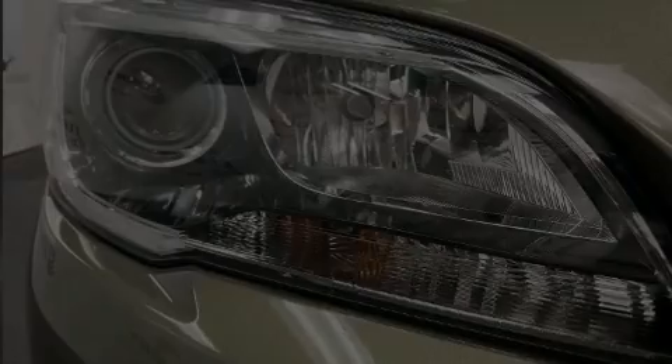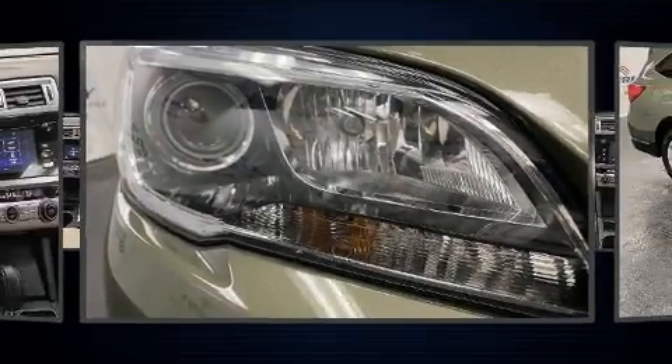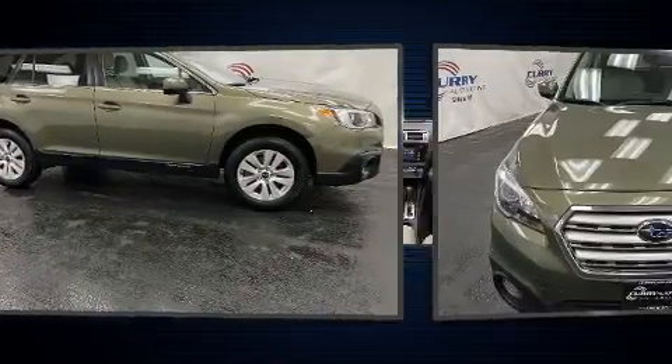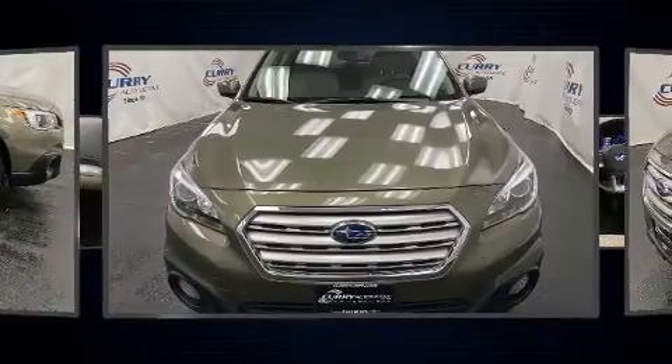The 2016 Subaru Outback. Under the hood, you'll find a four-cylinder engine with more than 170 horsepower. And for added security, Dynamic Stability Control supplements the drivetrain.